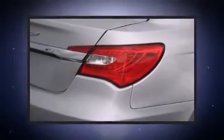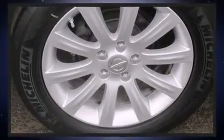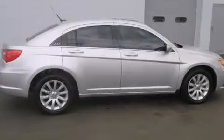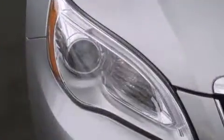power door mirrors and heated door mirrors, remote keyless entry, and more. Enjoy your favorite music via the stereo system, which includes a CD player with MP3 capability, steering wheel-mounted audio controls, and four well-positioned speakers.